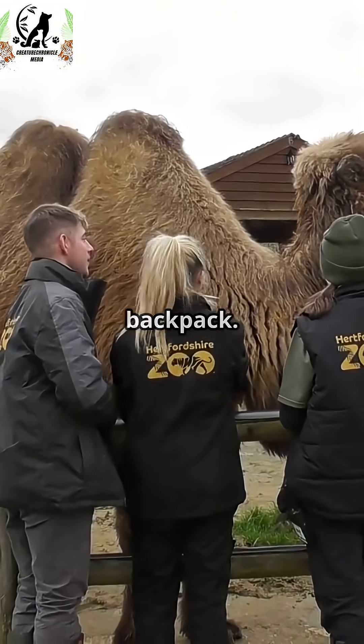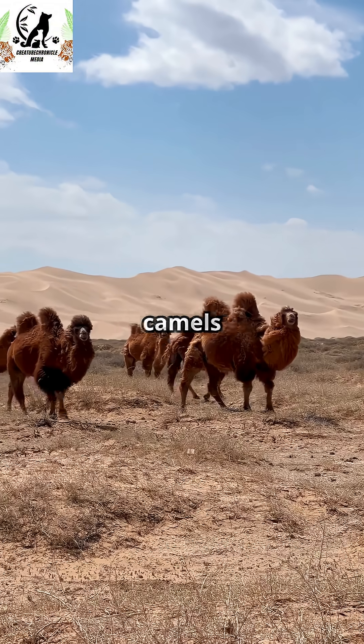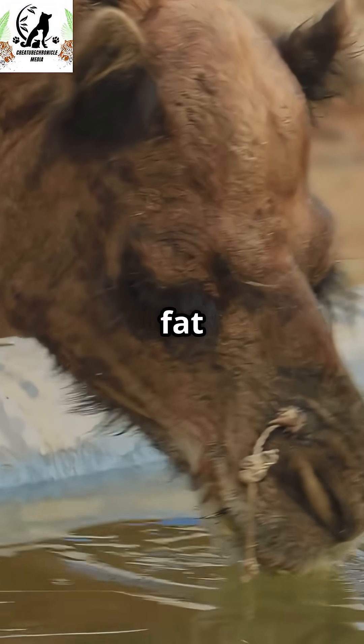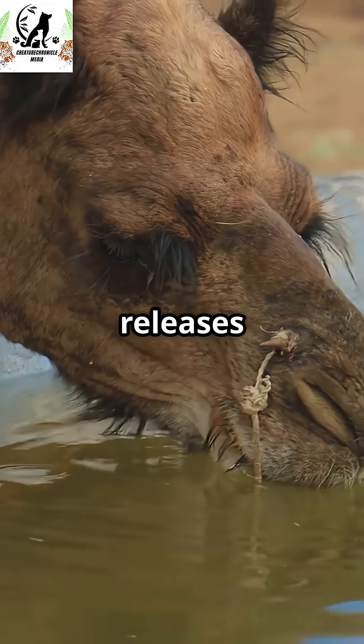This fat is like an energy backpack. When food is scarce, camels use the fat for fuel. And here's the cool part: when the fat breaks down, it actually releases a little water too.